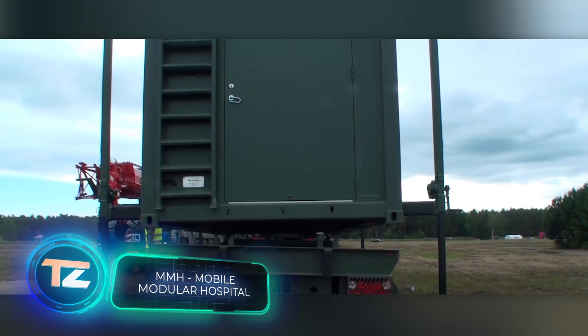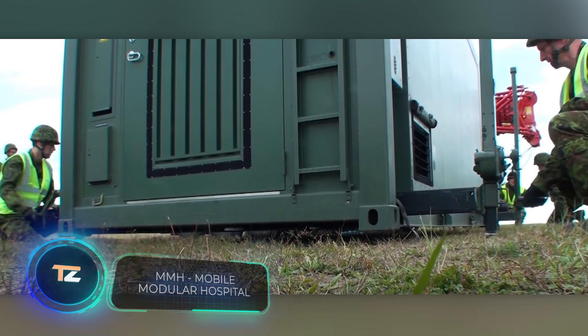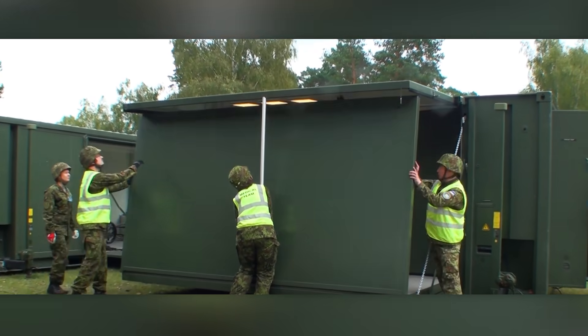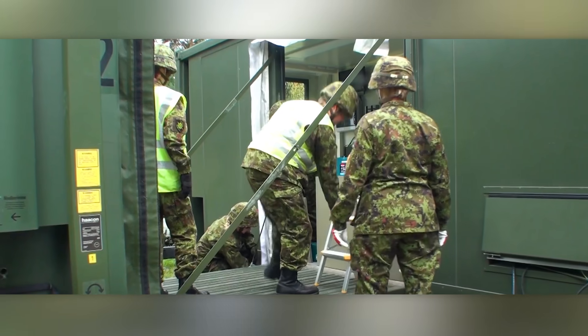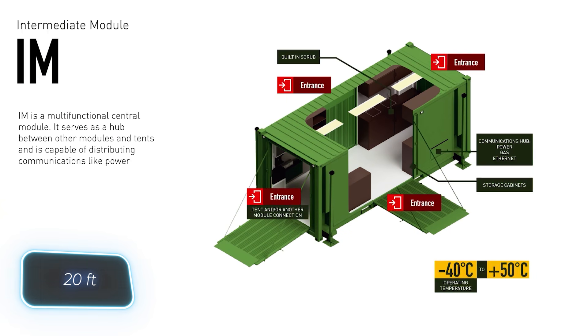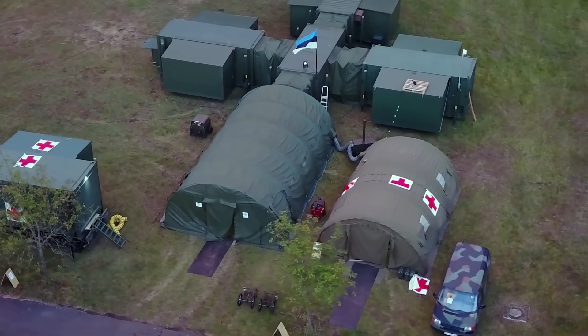MDSC Systems offers the Modular Mobile Hospital Golden Hour MMH. Modules include operating rooms, ICUs, sterilization rooms, and dentistry, all fitting into standard 6-meter containers for delivery. Remarkably, deploying one module takes just 20 minutes.